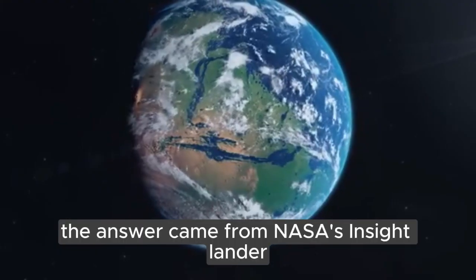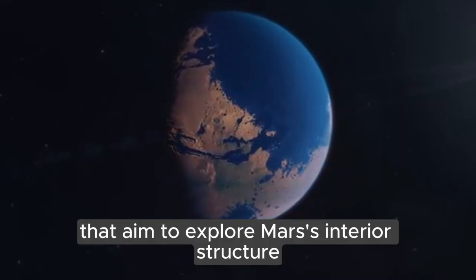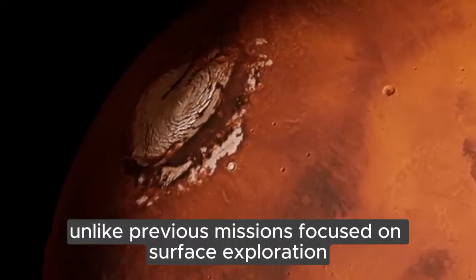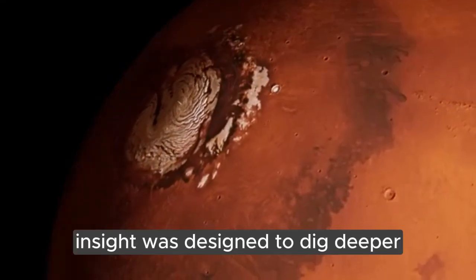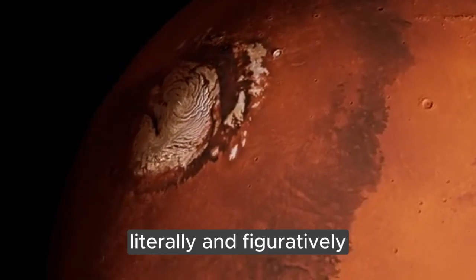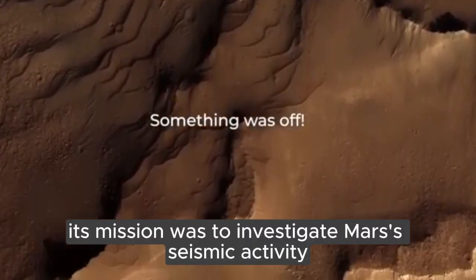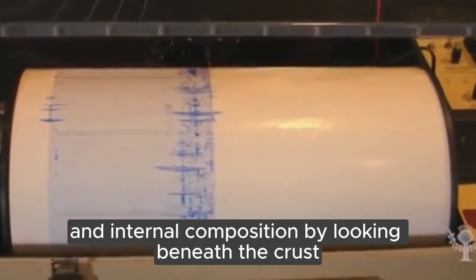The answer came from NASA's InSight Lander, a groundbreaking mission that aimed to explore Mars' interior structure. Unlike previous missions focused on surface exploration, InSight was designed to dig deeper — literally and figuratively. Its mission was to investigate Mars' seismic activity, heat flow, and internal composition by looking beneath the crust.